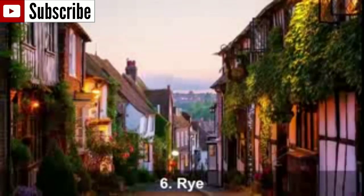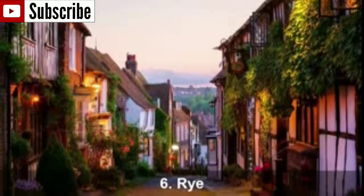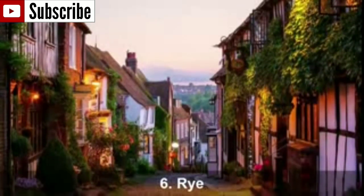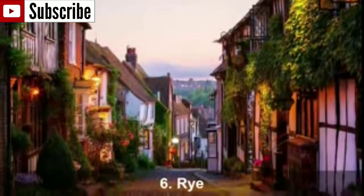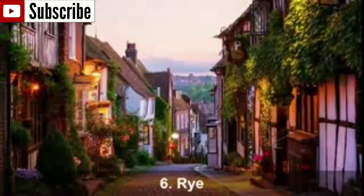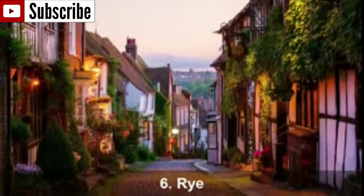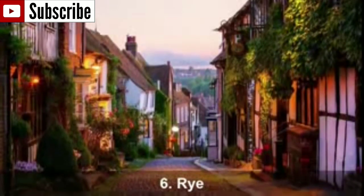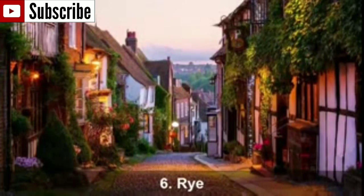Number 6: Rye. A real medieval gem, Rye is located in Sussex and has a serious charm that you won't resist. Cobbled streets, narrow passages and white coloured cottages with flowers and greenery at the front door is what makes this village wonderful. You will find art galleries, tea rooms, pubs, gardens, antiques, bookstores and artisan goods — and make sure to visit Mermaid Street, famous for its very old buildings.